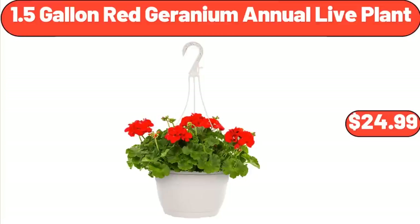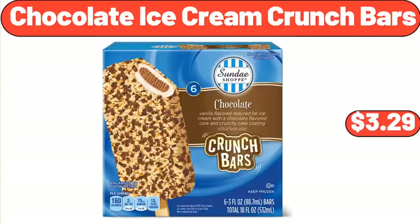1.5 Gallon Red Geranium Annual Live Plant, $24.99. Chocolate Ice Cream Crunch Bars, $3.99.